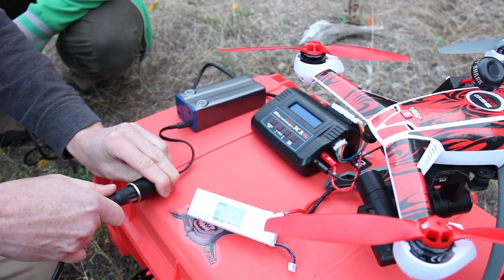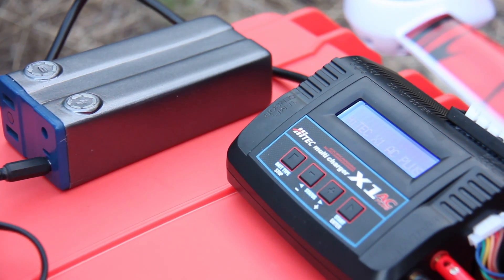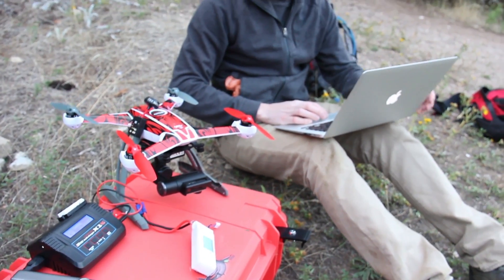It also has a 12 volt output allowing you to charge larger devices such as laptops, DSLRs, and more. Using the Pronto is super easy.